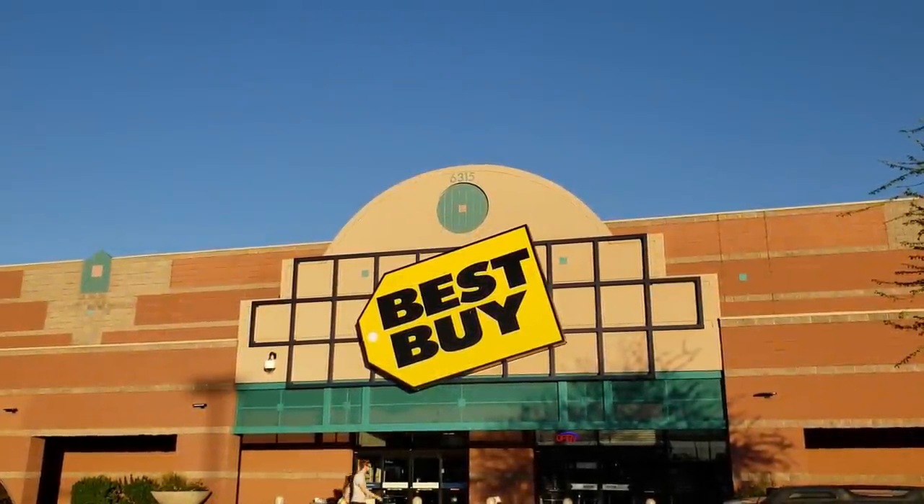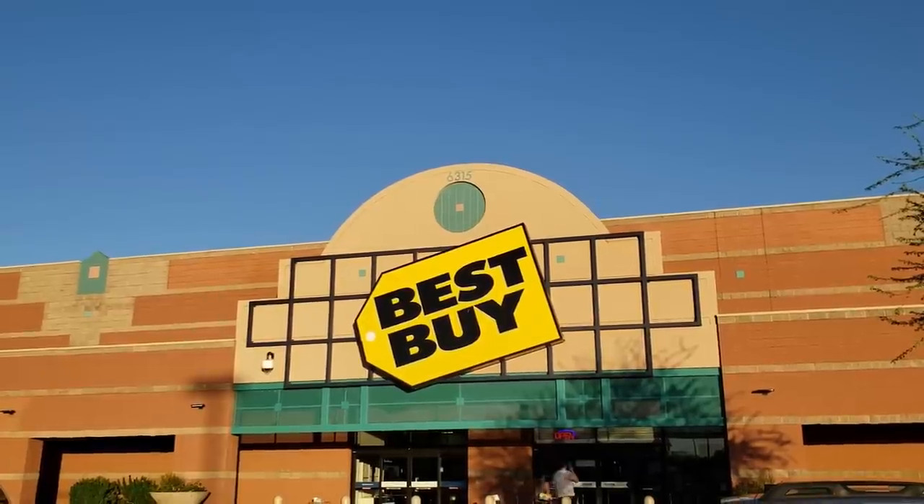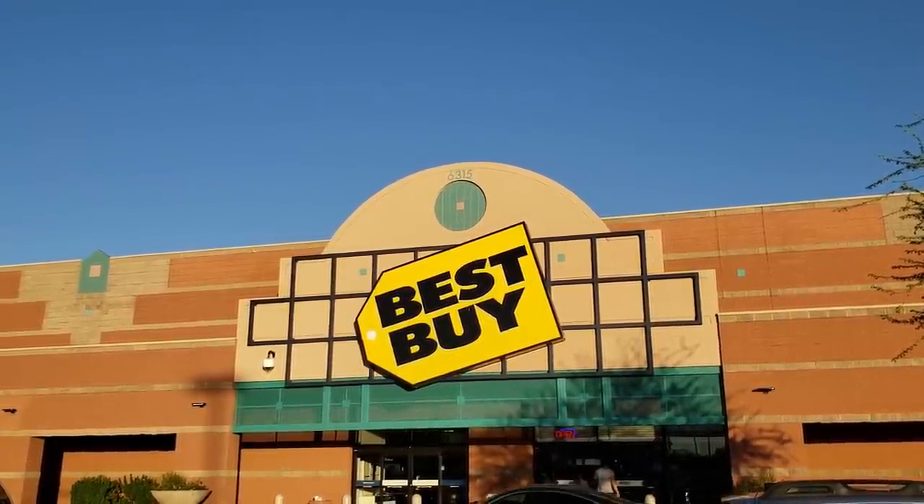Hello everyone and welcome to Retail Archeology. Today we're going to be taking a look at Best Buy, and this particular location is one that's been around since I was a kid.